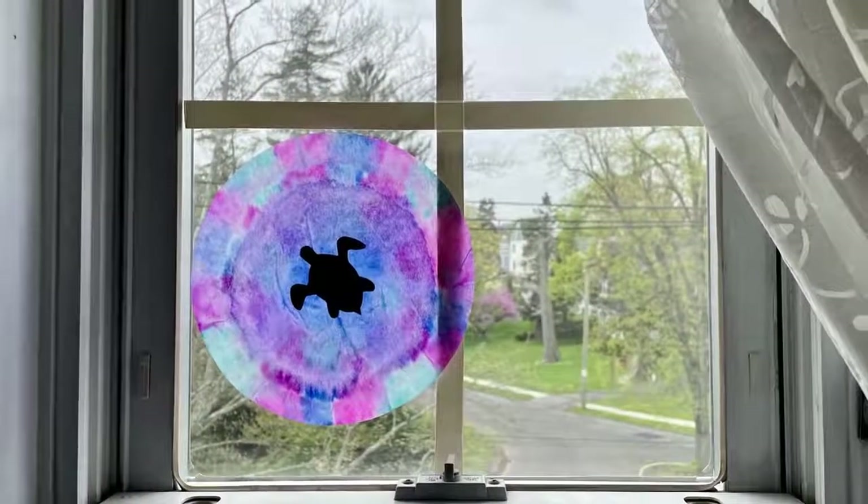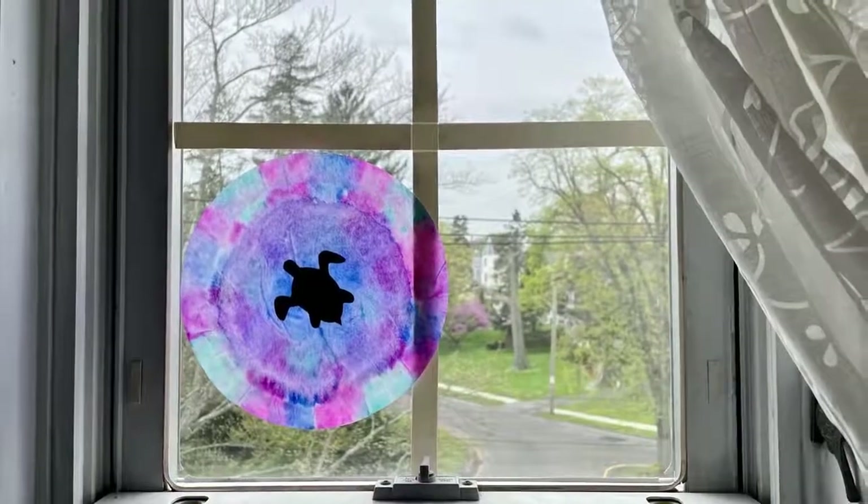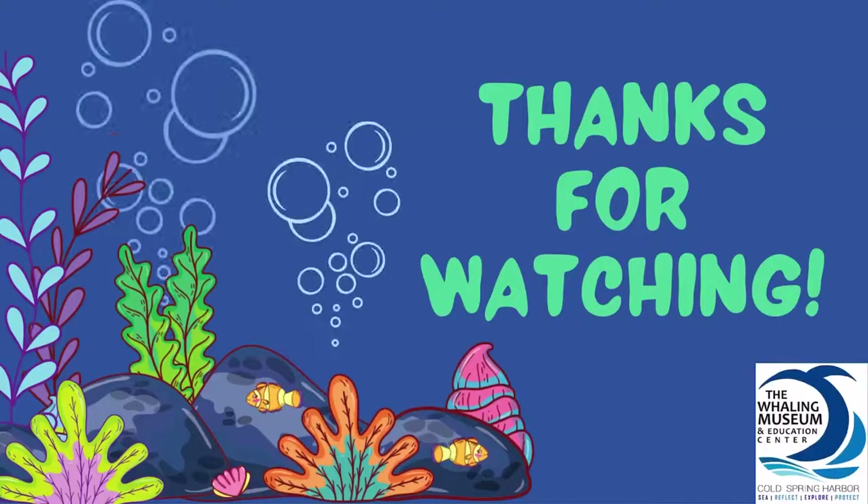Doesn't it look lovely? I hope you enjoyed our program today and I hope you had fun learning a little bit more about algae blooms and what you can do to help protect our ocean. Thanks so much for watching.